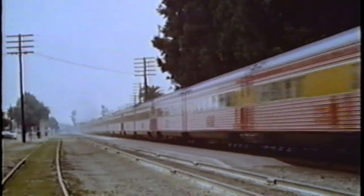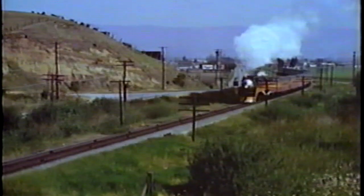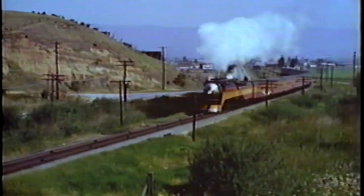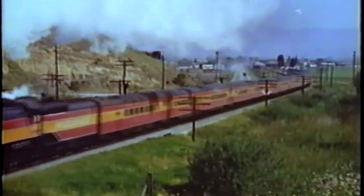The new train became the Morning Daylight. In a new service, the Noon Daylight was started with the original equipment. As World War II approached, the traffic grew and grew. Trains lengthened. The stage was set for the crowning achievement of the GS series: the GS-4.